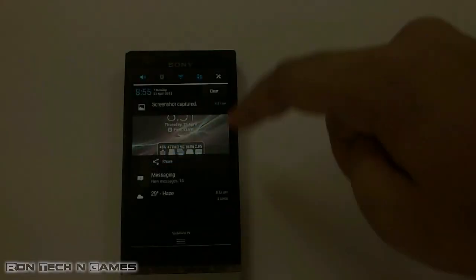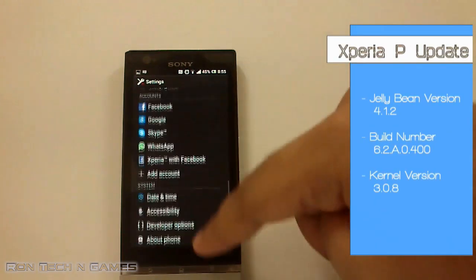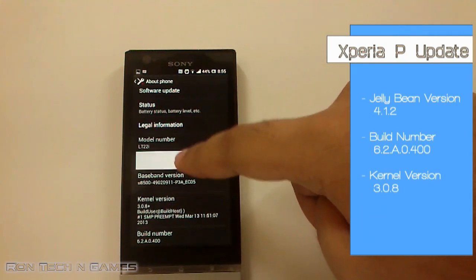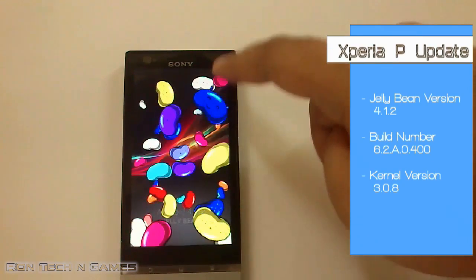Hi guys, Xperia P has finally received the Jellybean update. In this video, we will see all the new features added to this phone by Sony and Google. The Jellybean version is 4.1.2 and so far it has been extremely stable.